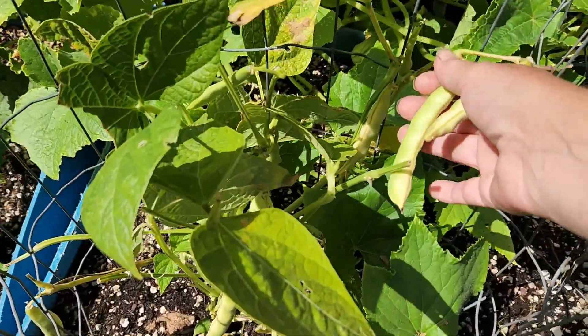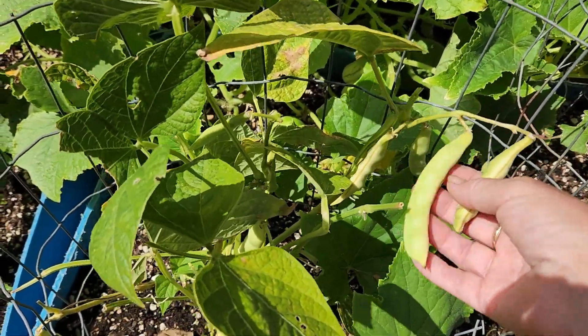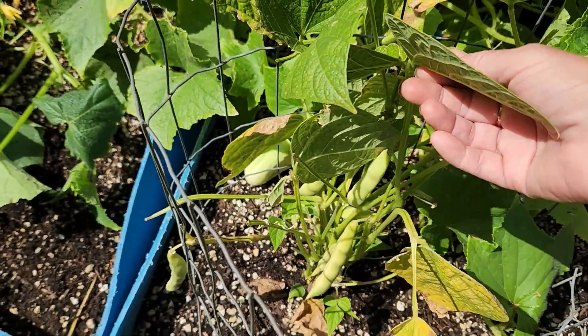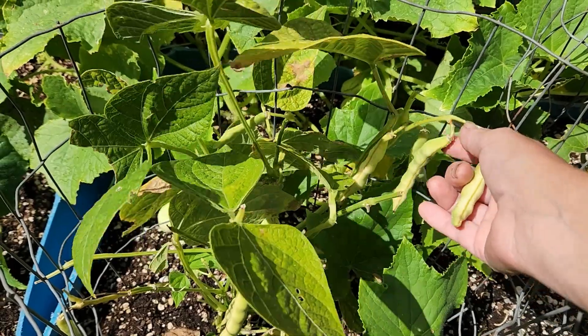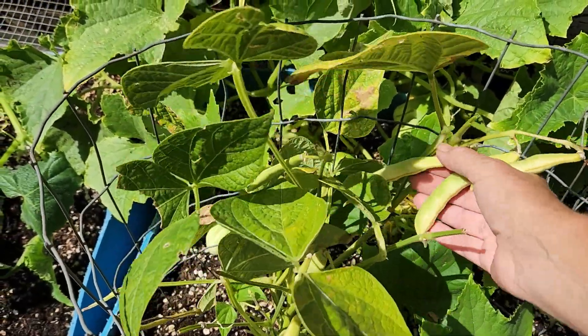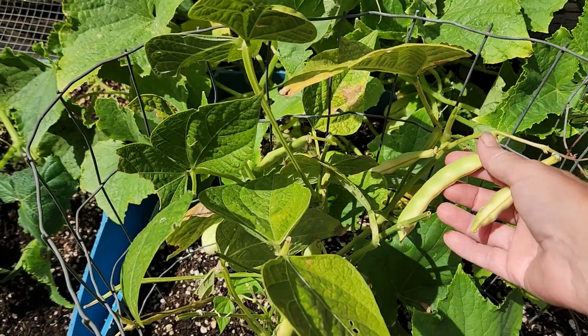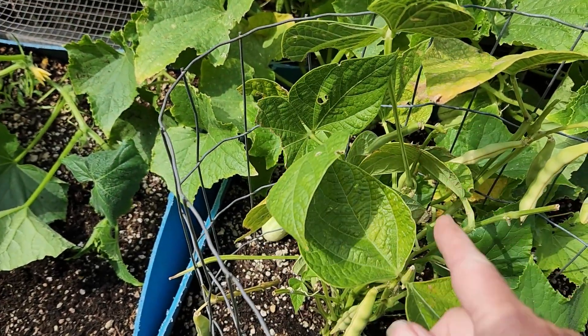These are black beans, not green beans. I'm going to leave them in place because I want them to dry here so I can save the beans for next year. Obviously they're too big to eat right now — it's really a saving bean for me. I can cook with them, I don't eat them as a green bean, but I can also plant them next year. It's an heirloom variety. So I'll go ahead and leave those but I will count them.